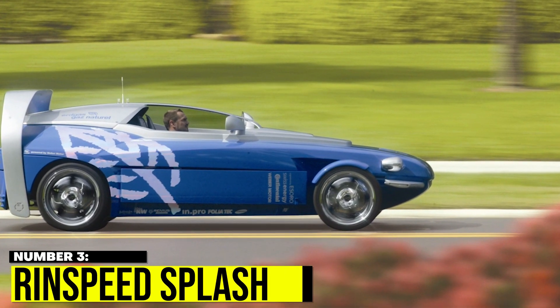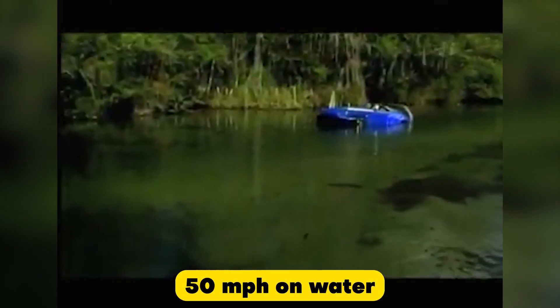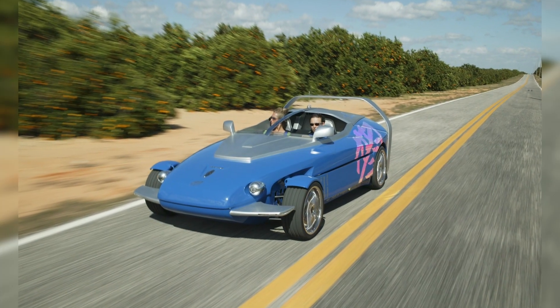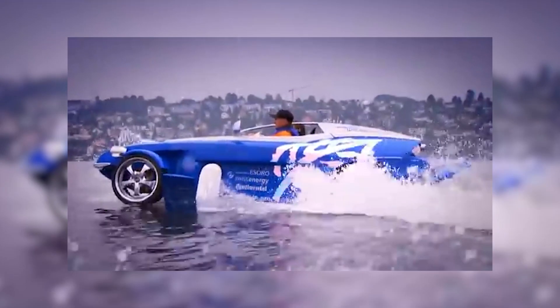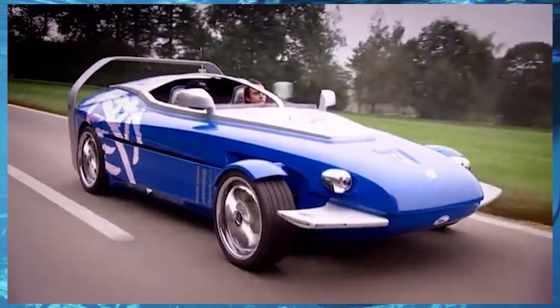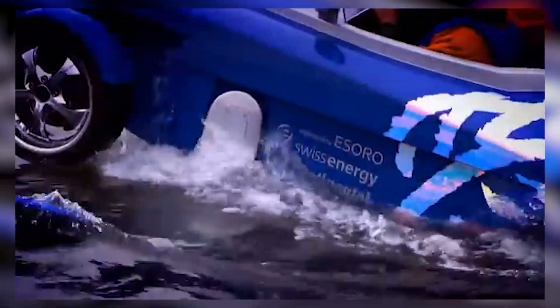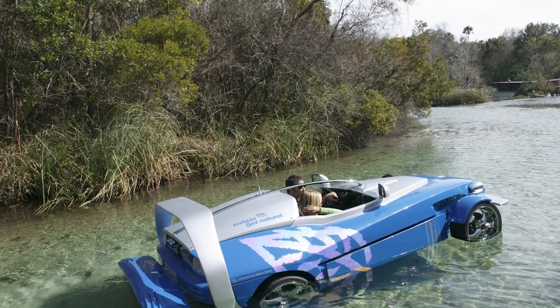Number 3: Rinspeed Splash. The Rinspeed Splash is a one-of-a-kind amphibious vehicle built with speed in mind. It can reach top speeds of 50 mph on water and an incredible 124 mph on land. The car features a futuristic design with sleek lines and a bold colour scheme. Powered by a 750cc two-cylinder engine, it is equipped with a hydrofoil system that lifts it out of the water, resulting in minimal drag and faster travel speed. The interior is minimalist with a digital dashboard and waterproof seats.